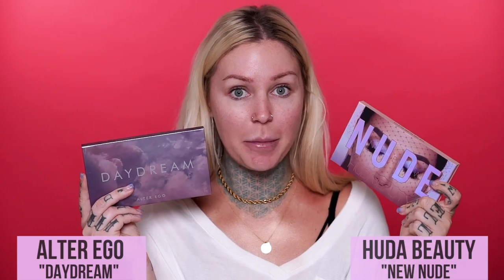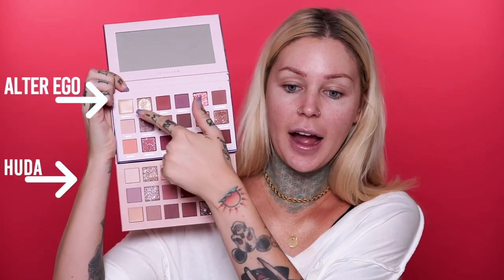We are going to be looking at the Huda Beauty New Nude palette and the Alter Ego Daydream palette. I don't even know how they were able to name this palette 'Daydream' because my palette with Urban Decay is named Daydream and it is copyrighted — so they are just stealing and copying from everybody. The top one is the Daydream palette and they each have a concealer. The Huda Beauty is on the bottom and the Alter Ego Daydream palette is on top.